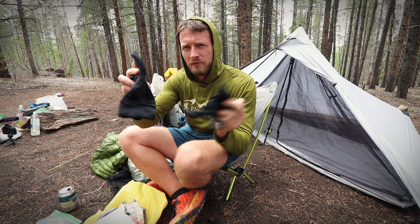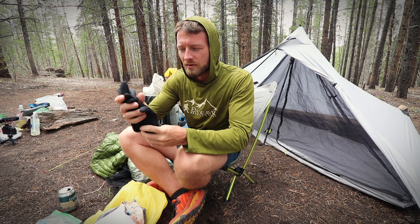I got some Dollar General 98-cent flip flops, which are super light — these are my go-to camp shoe. I also have North Face gloves for the mornings since it gets a little chilly, and some steel nitrile gloves to put over those if it gets really wet and really cold.